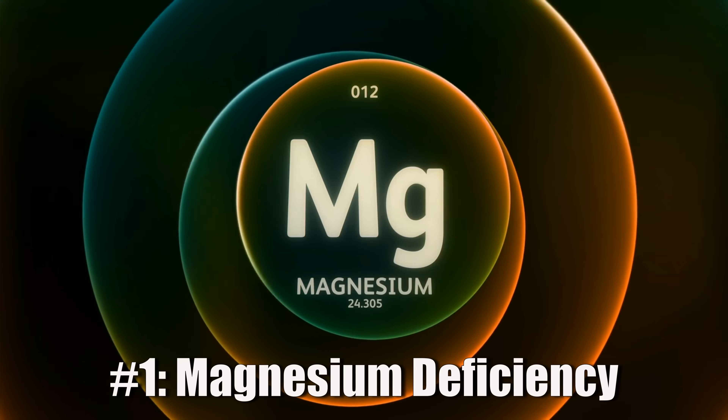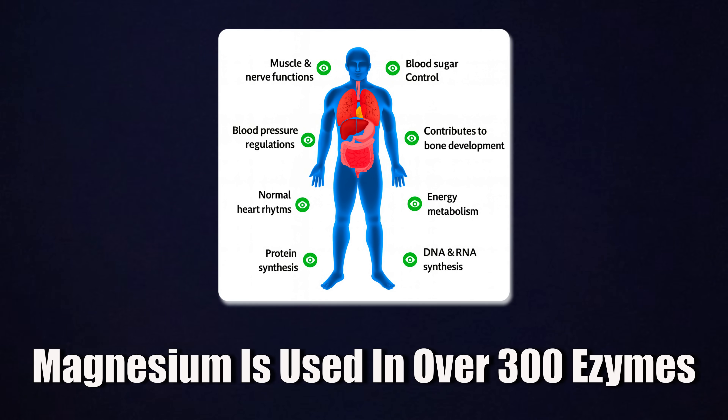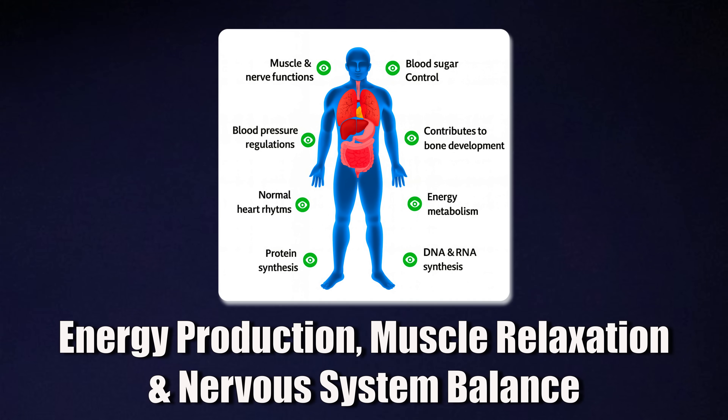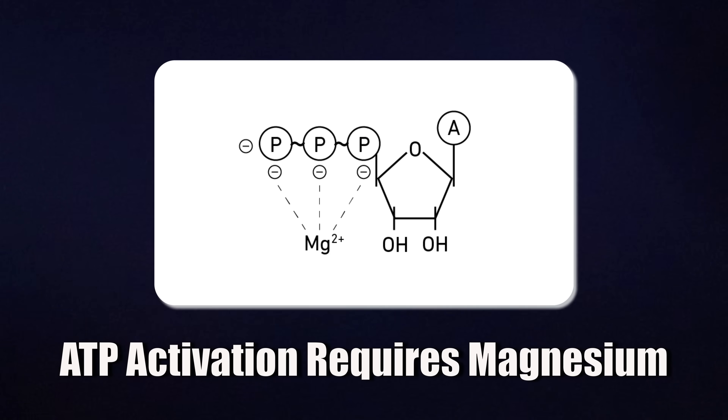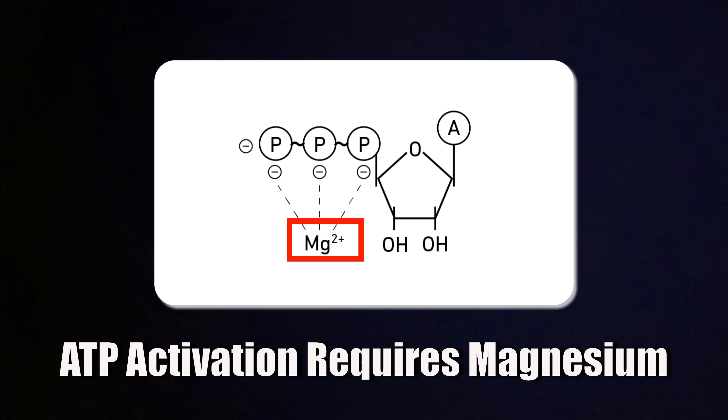Number one is magnesium, and this should be fairly obvious. Magnesium is the most important mineral in your body. You need it for over 300 enzyme reactions, including the ones that make energy, relax your muscles, and calm your nervous system. Here's something that most people don't know: the energy inside your cells — ATP — isn't active until it binds to magnesium. So even if your mitochondria are pumping out ATP, you can't fully use it if you're magnesium deficient. That's a huge reason why low magnesium equals low energy.